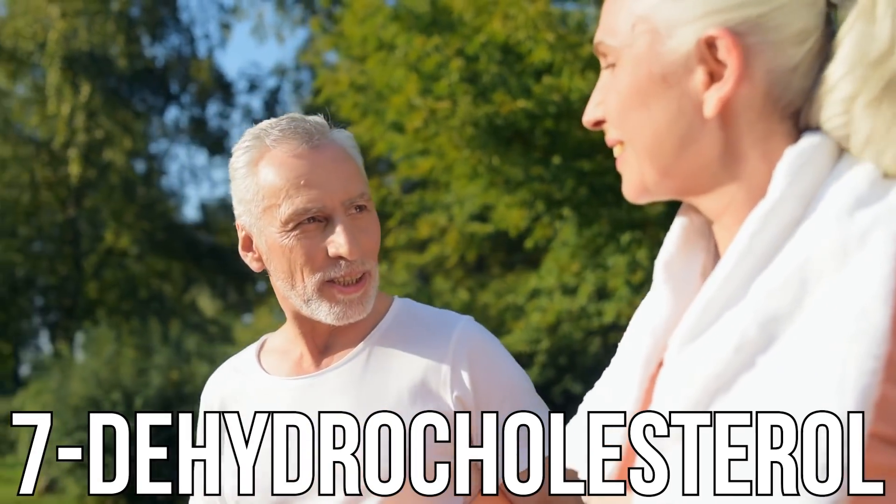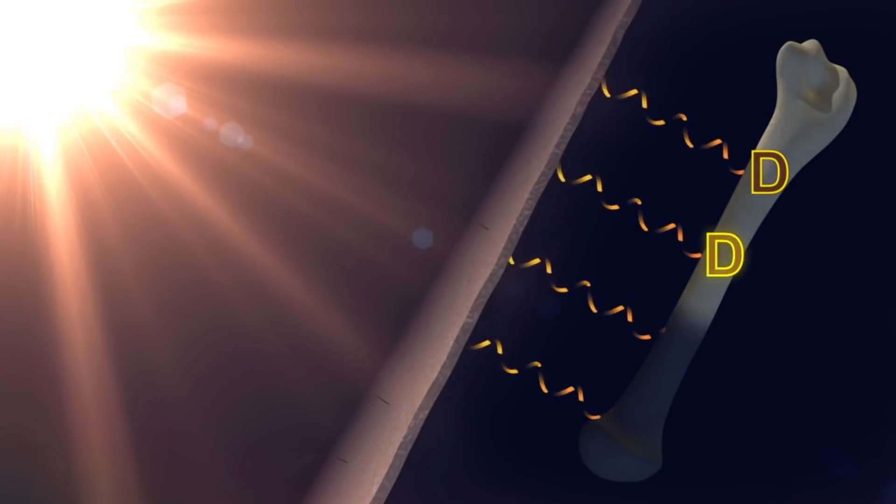When we get older, we absorb less vitamin D — it's all our skin's fault. As we age, our skin contains less 7-dehydrocholesterol, which is what converts vitamin D from the sun. The 7-dehydrocholesterol receives sunlight and converts it into vitamin D3, so as we get older and we have less of this, we naturally absorb less vitamin D.